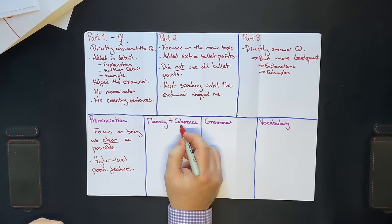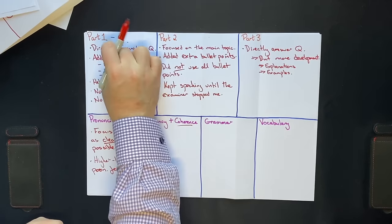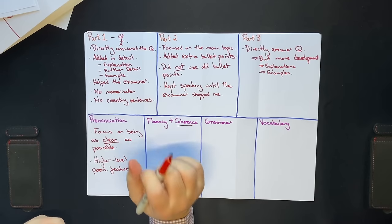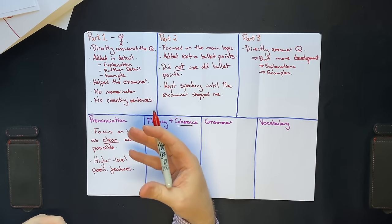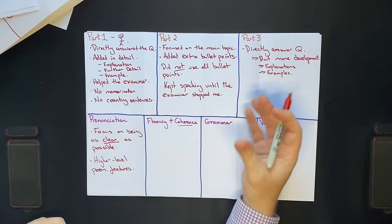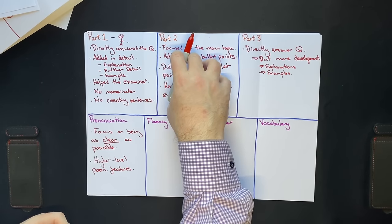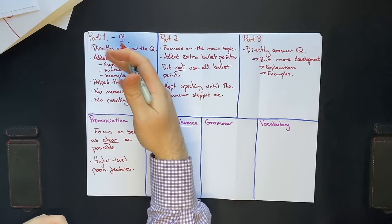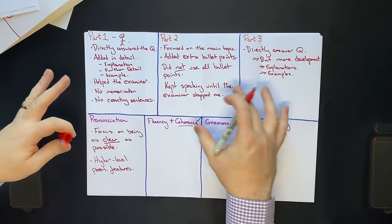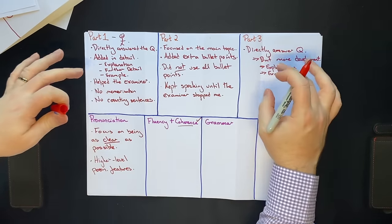Fluency and coherence: what does coherence mean? You heard me say 'directly answer the question' repeatedly — coherence means did you answer the actual question asked? If they ask what you did last weekend, you better tell them about last weekend, not what you plan to do next weekend. Coherence also covers development — did you develop your ideas enough in part 3, speak about the topic for around two minutes, and give a little bit more detail? If you do these things you will naturally satisfy coherence. It is far more structural — just following the do's and don'ts we discussed.